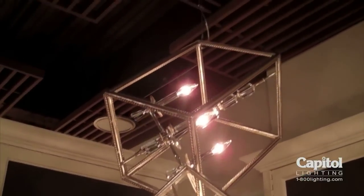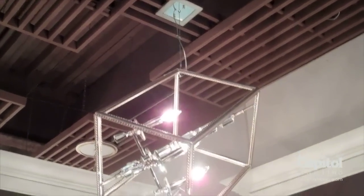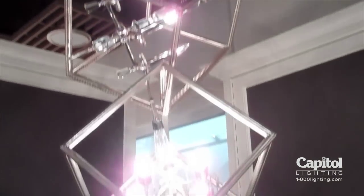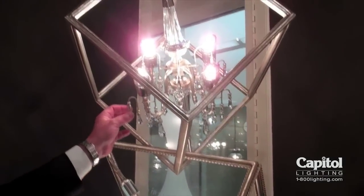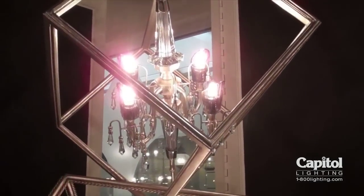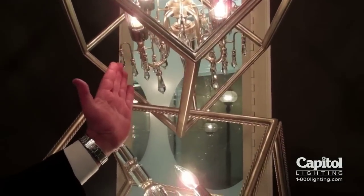We also suspended it on aircraft cable to make the fixture go away, so it looks like the fixture is suspending in air without any sort of chains, stems, or anything. We even put the crystals permanently mounted on this angle, so when it's hanging it looks like it's defying gravity, rather than doing its natural angle in this direction.